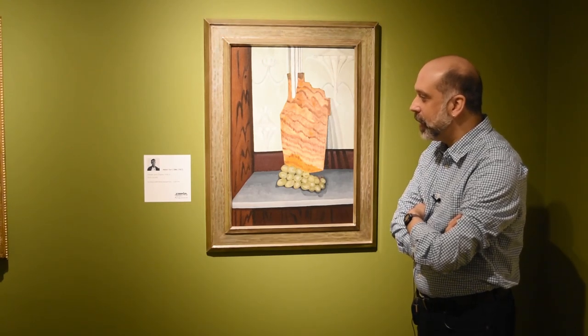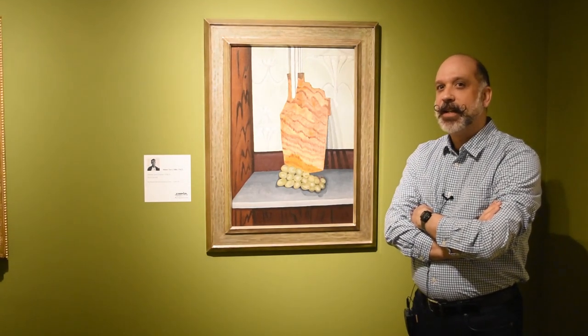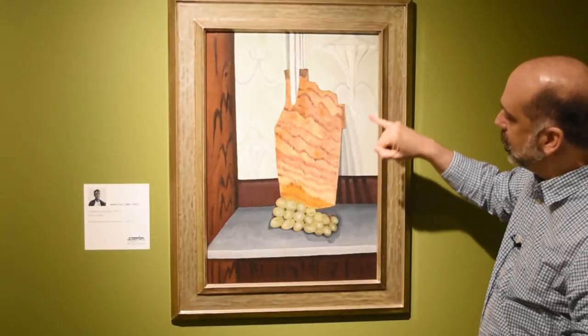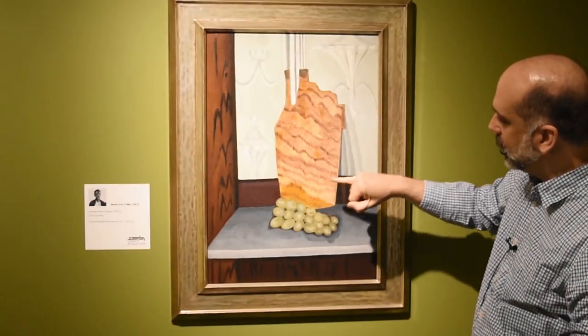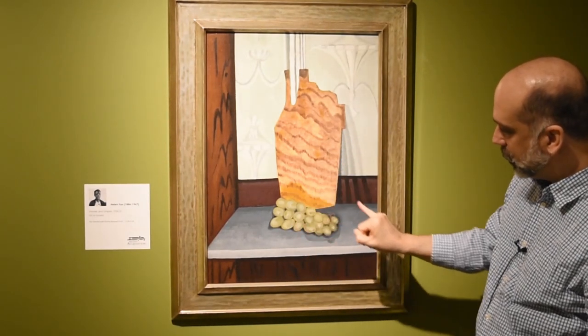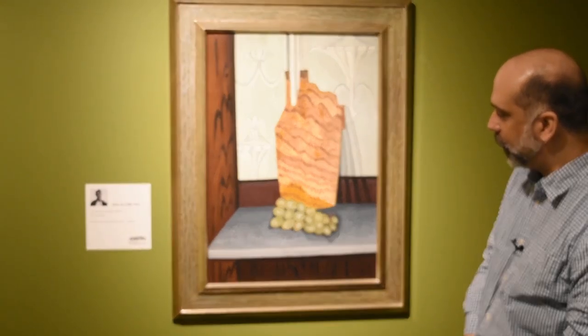It's a painting by Helen Torr called Veneer and Grapes. You can see the subject of the title here — this is a piece of wood with a very interesting wood graining, and of course a cluster of green grapes down here at the bottom.